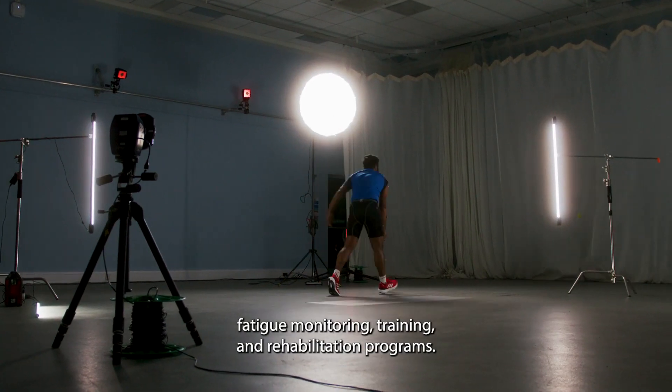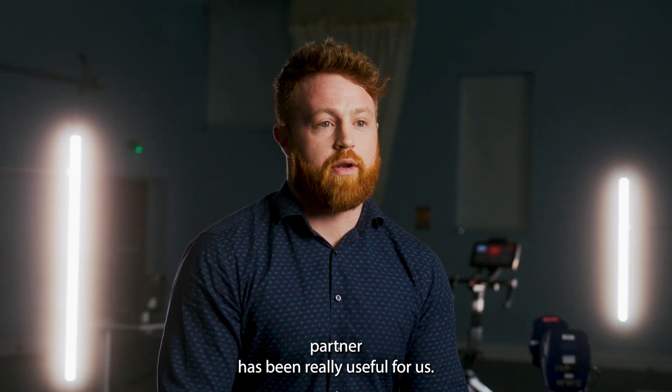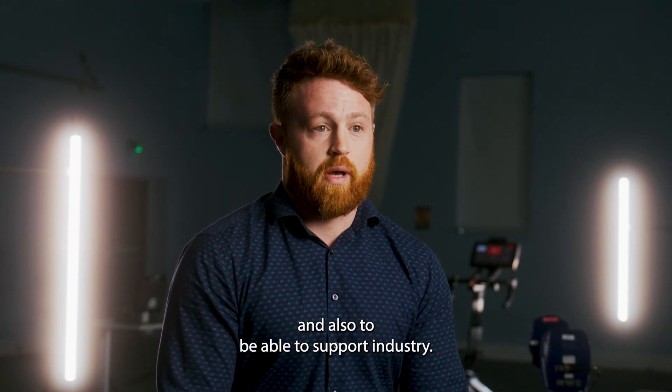fatigue monitoring, training and rehabilitation programs. Delsys have been fantastic, and working with an industry partner has been really useful for us. It allows us to take our research and have direct applications, and also to be able to support industry.